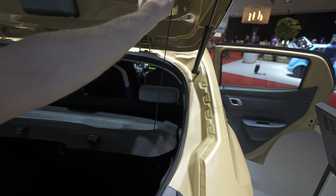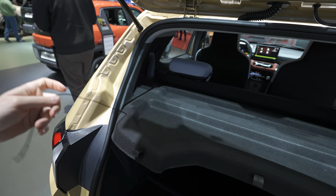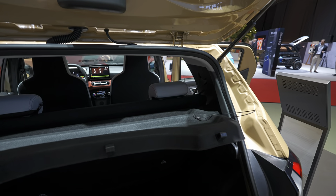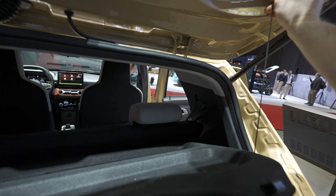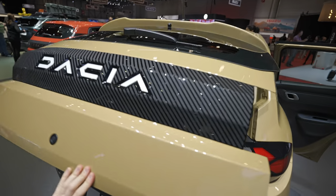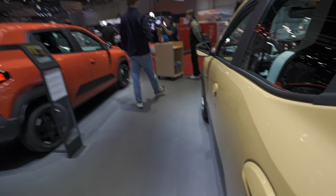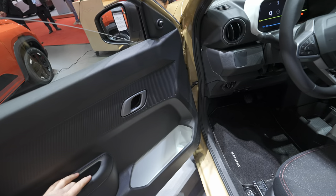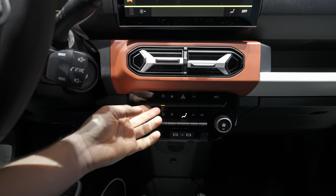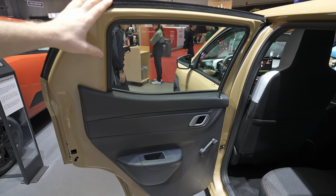Talking about weight — did you know this is the only electric car with under one ton? Under 1000 kilograms, it's incredibly light. Now, before going to the front, I want to adjust the rear seat. Here are the buttons for the windows, but we'll get to those in a second. The seat adjustment is manual of course, to keep the price low. The rear doors have the same plastic everywhere.